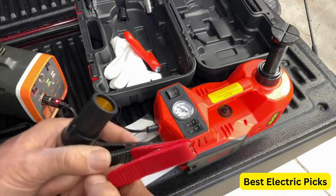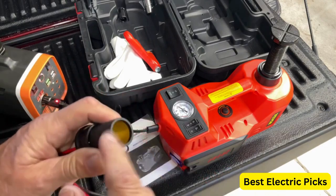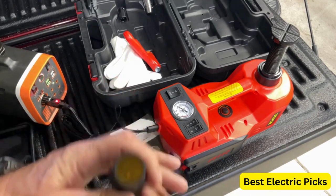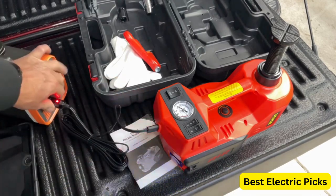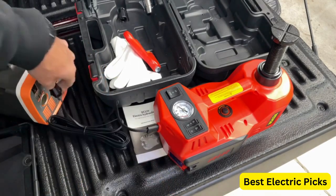Overall, the VEVER Electric Car Jack is a reliable and efficient tool for changing tires and performing garage repairs. Its combination of hydraulic lifting power, electric impact wrench, built-in inflatable pump, and LED light make it a convenient and practical choice for vehicle maintenance.